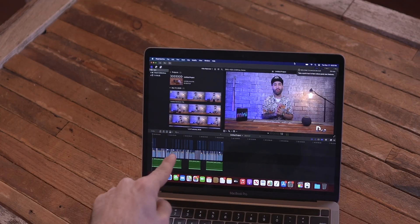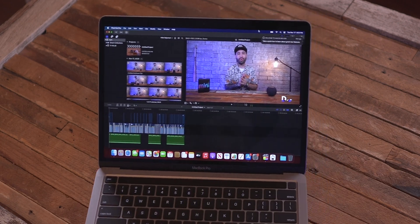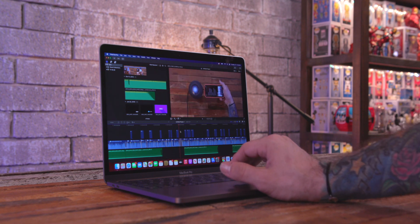That makes a huge difference for me because the big boy, when I'm editing video on it, dies like crazy. Right here on the 13-inch MacBook Pro I have my video project from the HomePod video I just put up — the entire project loaded up. I also have it loaded up on my 16-inch MacBook Pro.